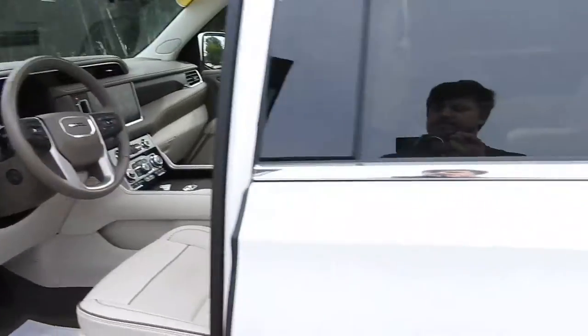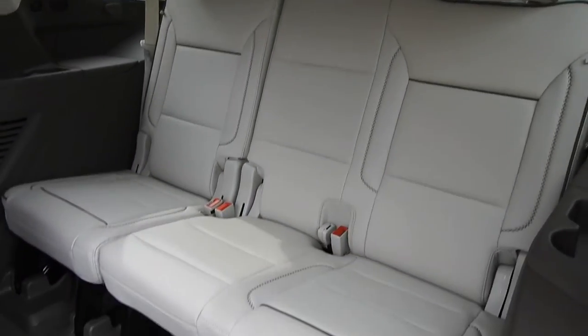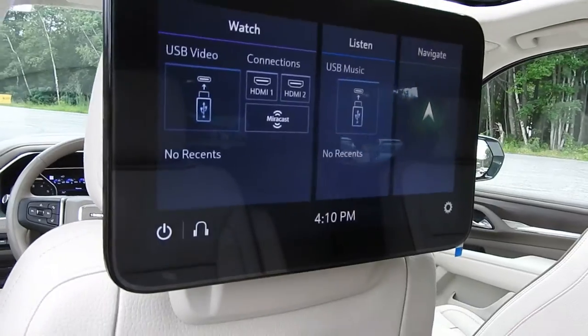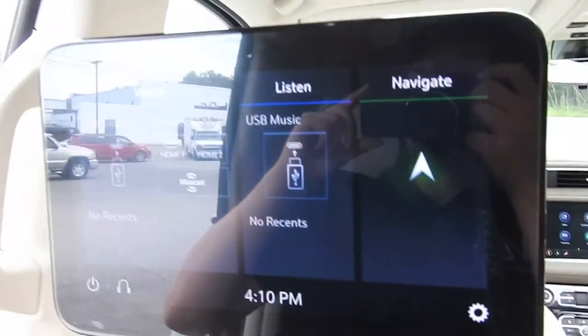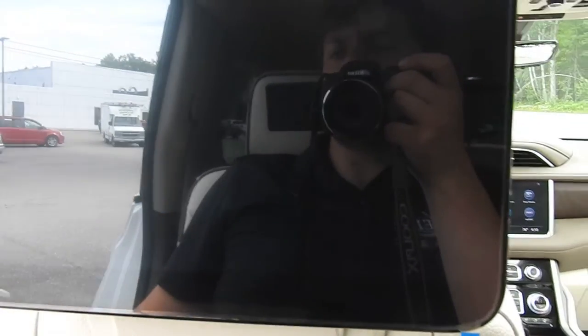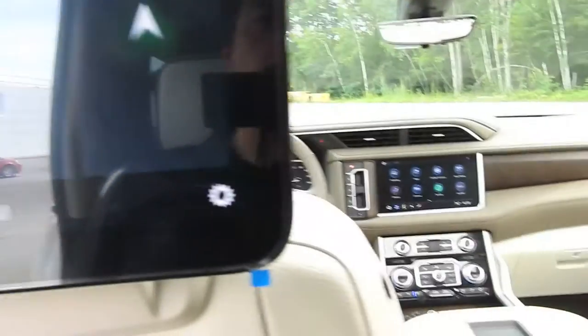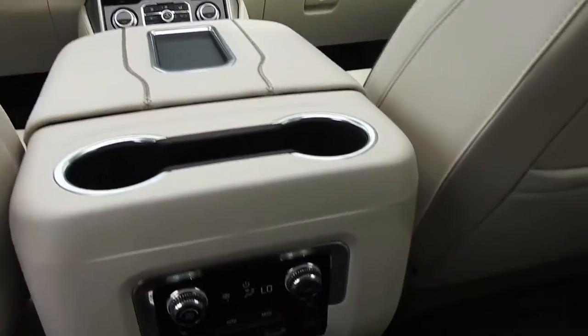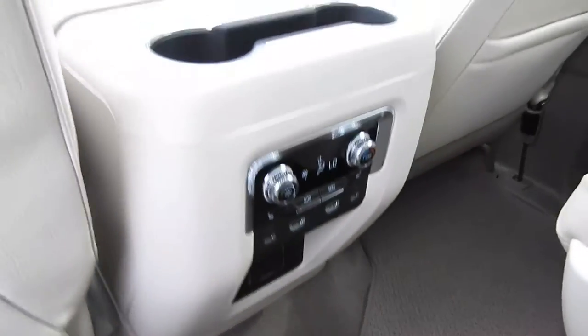Taking a look at the rear seats, this does have rear captain's chairs for easy access to the third row. The third row is a three-person bench. You do have your rear entertainment system with very large screens in the back. You can play movies, listen to music, and also do navigation — rear passengers can give the driver a destination if they choose. You also have heated rear seats and a climate control system for the rear passengers.